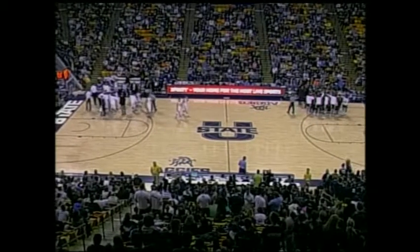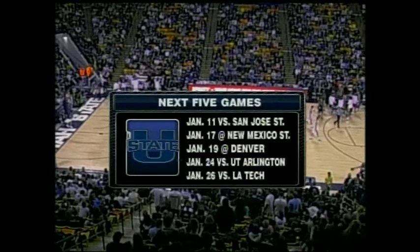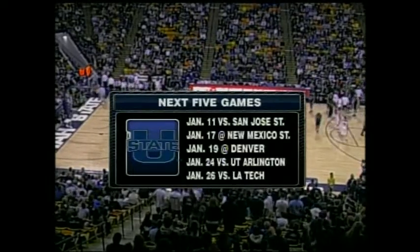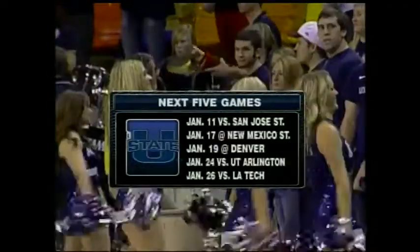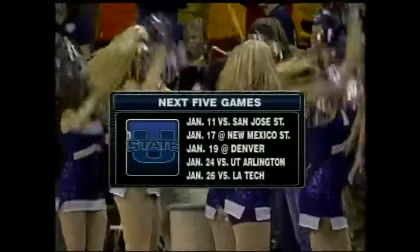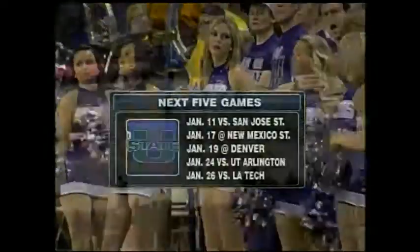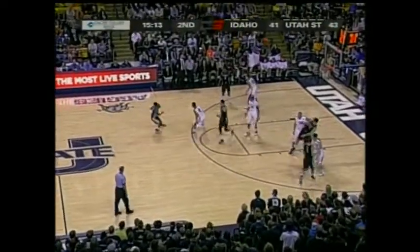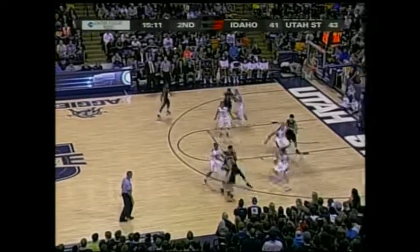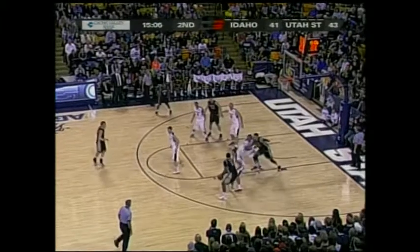At the Spectrum, 43-41, Aggies leading by two. It's been a very tough, rough, physical game — four team ties, eight lead changes. Utah State are 12-1, trying to go 4-0 in conference play. They've got the Spartans here on Friday on KMYU, then at New Mexico State, at Denver, UT Arlington, and La Tech. They've been playing well to start conference play. You'll be able to catch a lot of them on KMYU, including the New Mexico State game in Las Cruces.